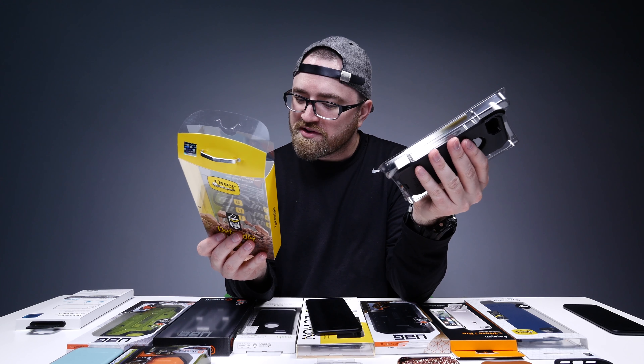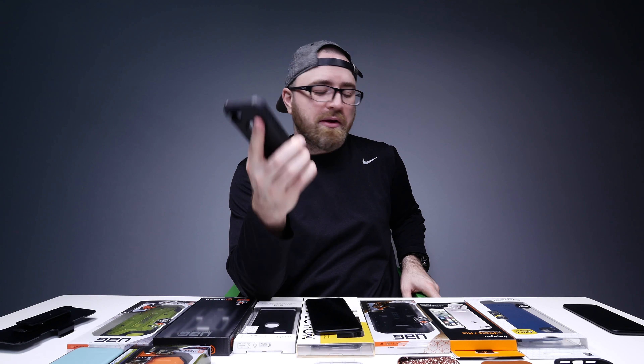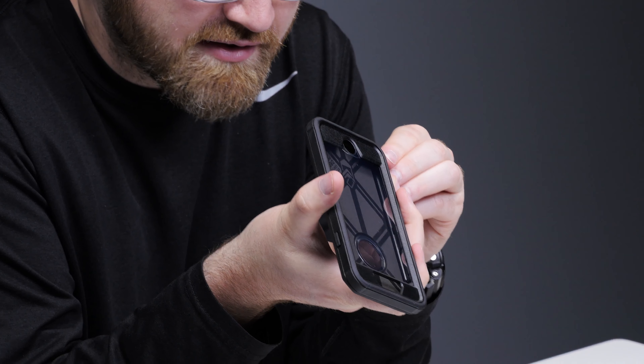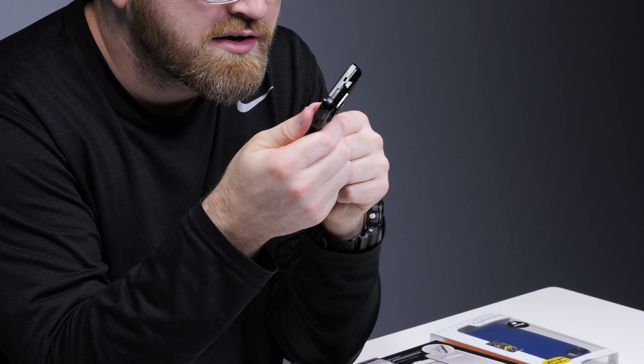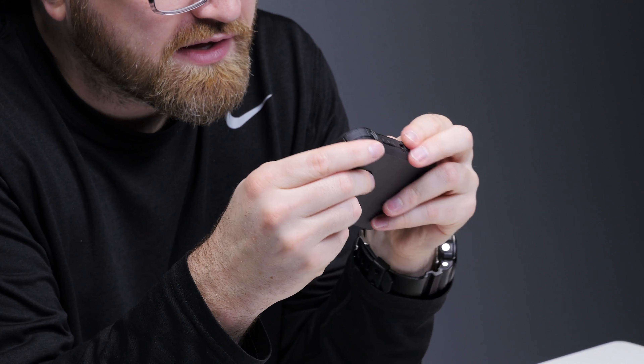Look at this monster — this is the Defender, triple layer protection, screen protector, belt clip. It kind of bulks up the phone a little bit, but there's a ton of grip. I'm pretty confident that in a case like this, you're not gonna need to worry at all — you might have to worry about the case attacking you. This part clips on nice and easy, and then you maneuver that around the outside.